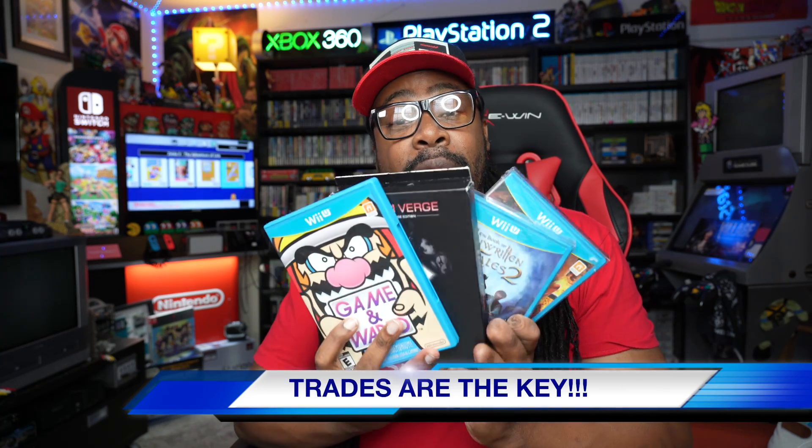Ladies and gentlemen, that is 15 of the most expensive Nintendo Wii U games on the market. I am getting close to a full set, and I wanted to drop this video for any collectors out there who are on the same journey or who want to get into Nintendo Wii U collecting. It's not too late, but it's going to be difficult and hard on your wallets. If you use trades, you may pick up some of these expensive games. Thank you so much, and always remember to do it the right way. Happy hunting on the Wii U!